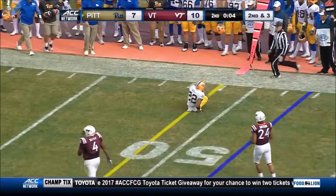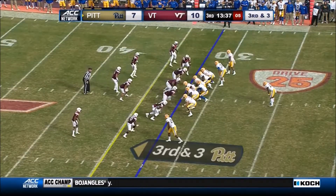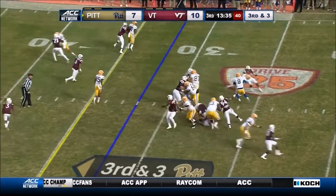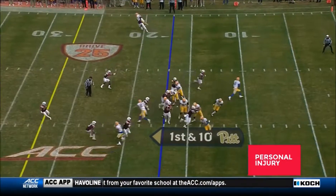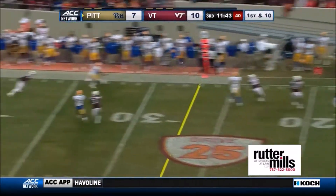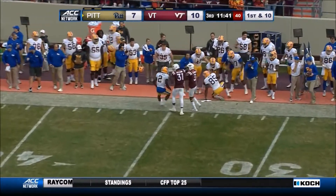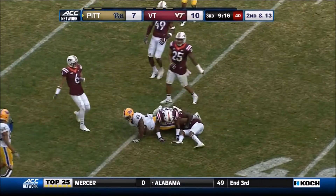Finding Darren Hall, but he's in bounds and the clock will run. Play fake to Hall, Pickett under pressure and down he goes. A flag comes flying in. Pickett avoids the sack and on the rollout, finds Jester Weah. Forward progress stopped for just a gain of two.